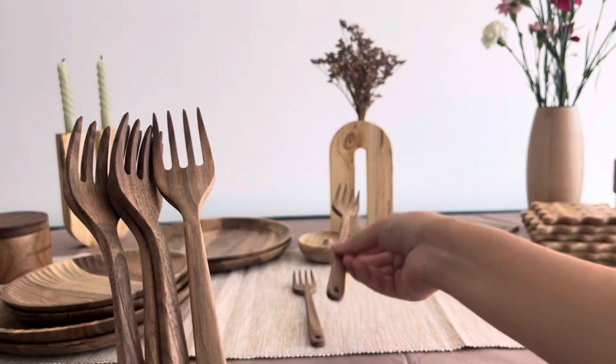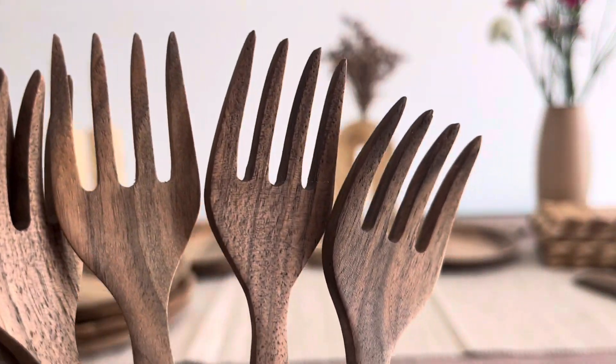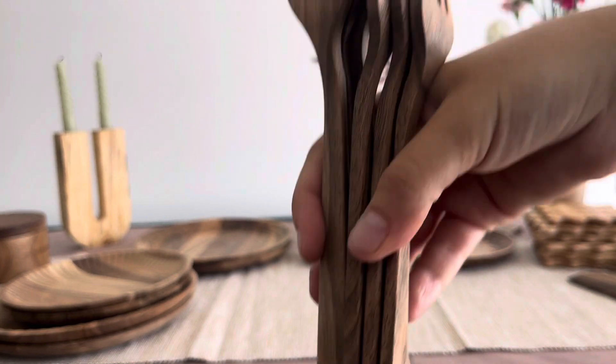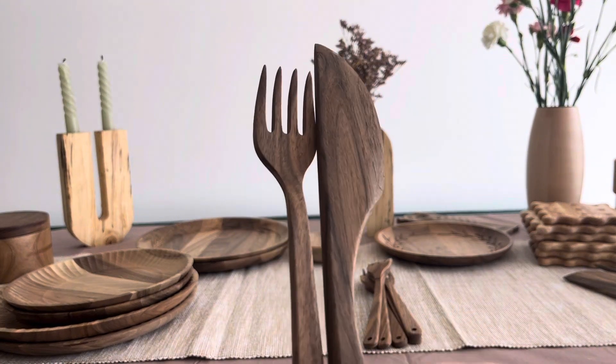The rich, deep tones and intricate grains of the walnut wood set the stage for an elevated dining ambience, making these forks a distinguished addition to your table setting. The handcrafted design, polished finish, and carefully shaped tines reflect a perfect balance between practical use and aesthetic appeal.